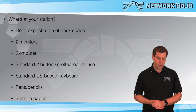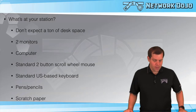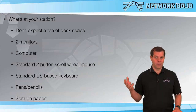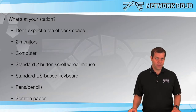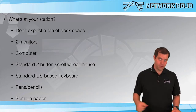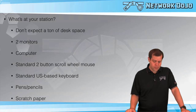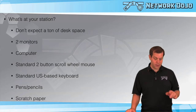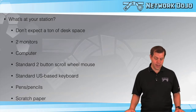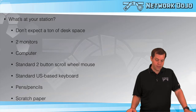At your station, don't expect a ton of desk space. You'll have two monitors — pretty normal size, maybe 21 or 22 inches, probably supporting 1920x1080 resolution. You'll have a computer supplying the monitors, which might be on the desk or on the floor. There's a standard two-button scroll-wheel mouse. Left-handed people have been allowed to swap the left and right click for left-handed mouse functionality. It's going to be a standard US-based keyboard regardless of where in the world you are.